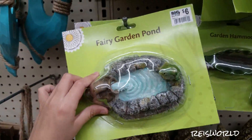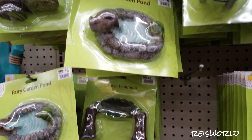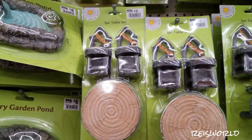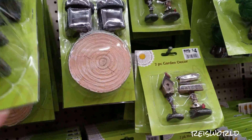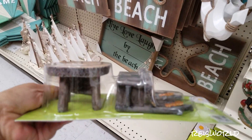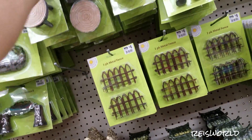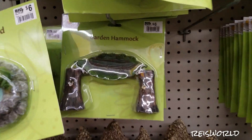There's a little lake or pond for the fairy garden, a leaf hammock, and a three-piece table set — that's cute. I really like the leaf hammock — that is cute.